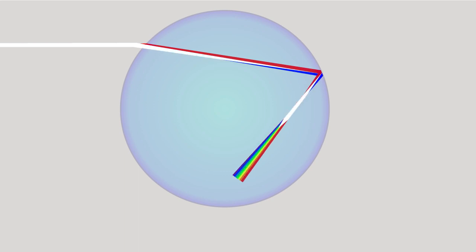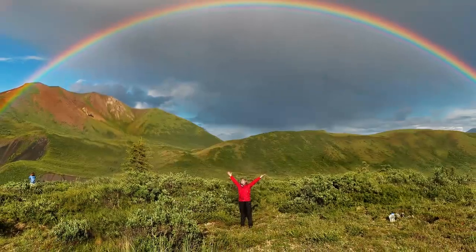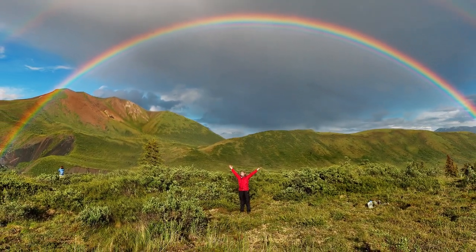When this happens in a spherical droplet of water, white light incoming gets bent by 42 degrees back on itself. This comes out of that water droplet as a cone, which we see from a far distance as a rainbow.